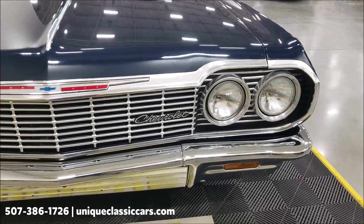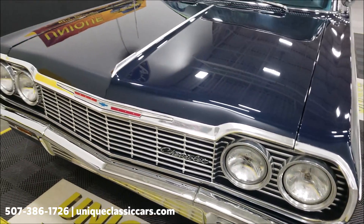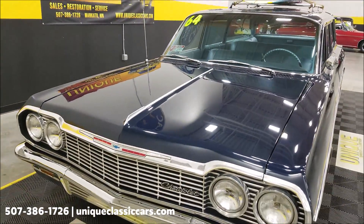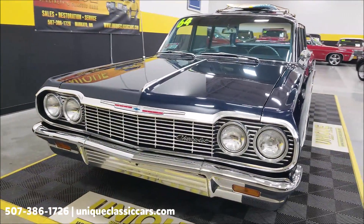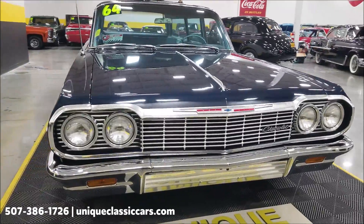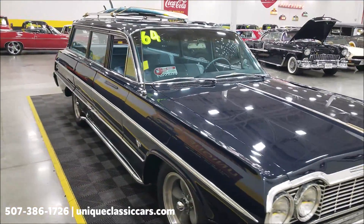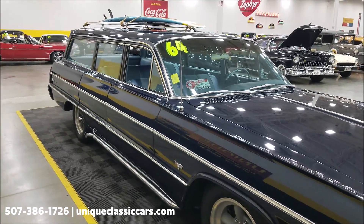The headlight surrounds are looking good on the bright work up here, and you can see it's kind of a deep navy blue. Very little restoration work was done to this car — it has had one repaint. The interior door panels and carpeting were replaced, but the seats, according to the previous owner, are all original, as well as the dash.